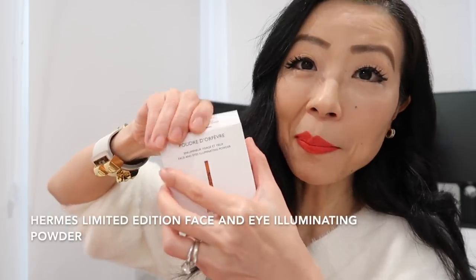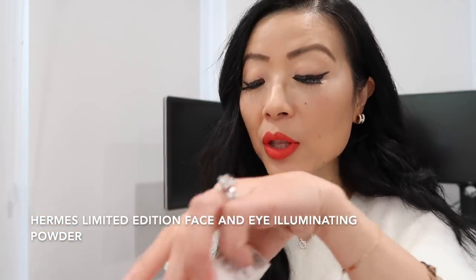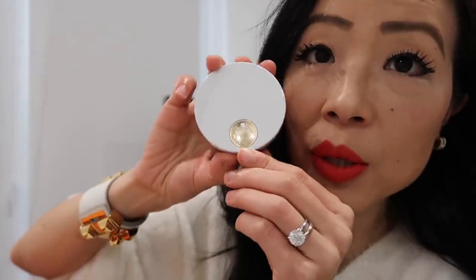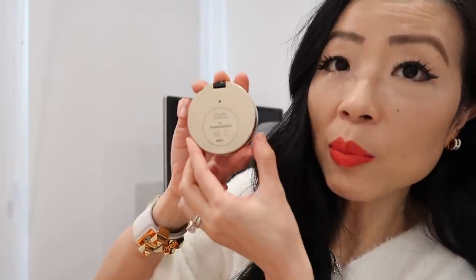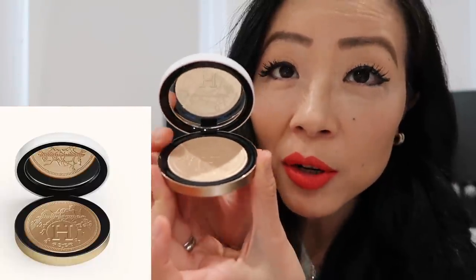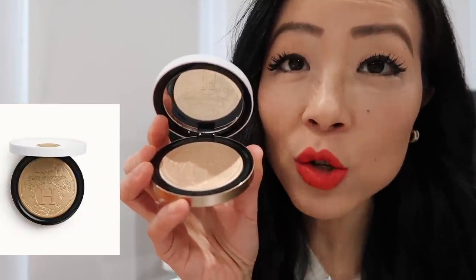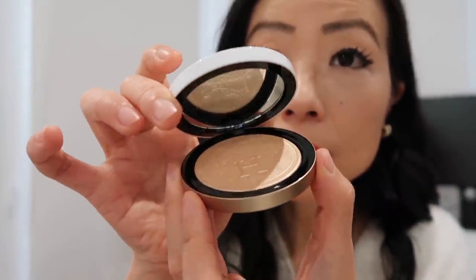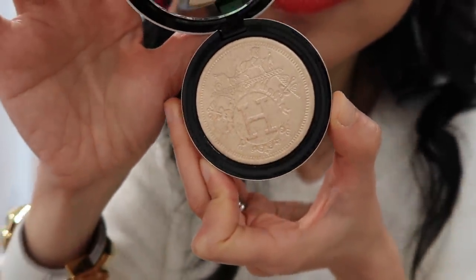Let's start with the smallest item. This is actually a Hermès limited edition face and eye illuminating powder — basically a highlighter. It comes with a white box, and inside there's an orange box you slide through. You can open it like this — it has Hermès on top, looks very similar to their lipstick packaging. The back has a gold finish, and when you open it there's a mirror on top of the powder with an H embossed.